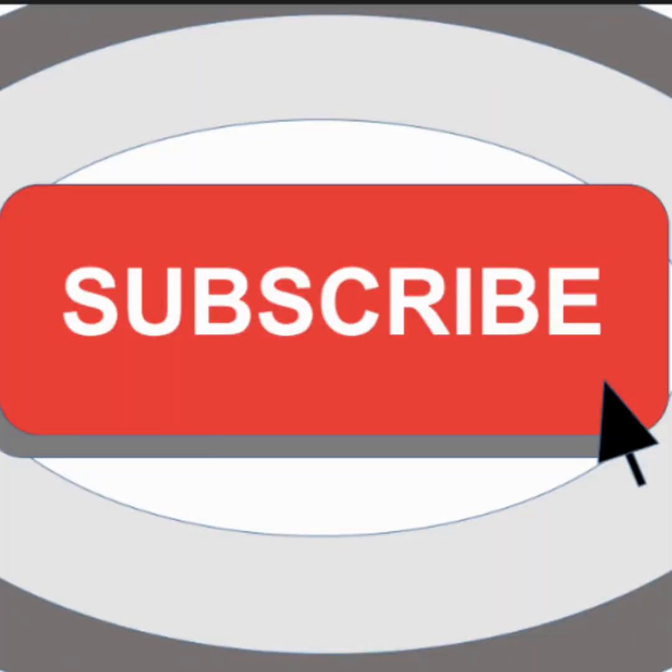Let me know down in the comments below if you want to chat about any of the different companies I invest in, especially Tesla — I love talking about Tesla. Even if you have some bearish thoughts, be sure to let me know below and we can chat about it. Subscribe for more content and like the video. Thank you so much for watching to the very end.